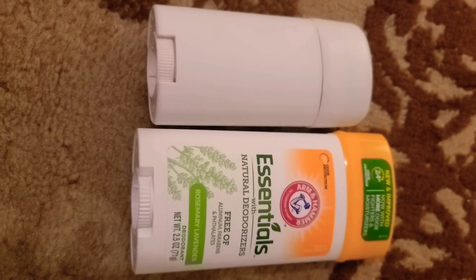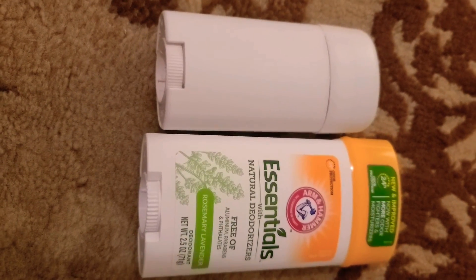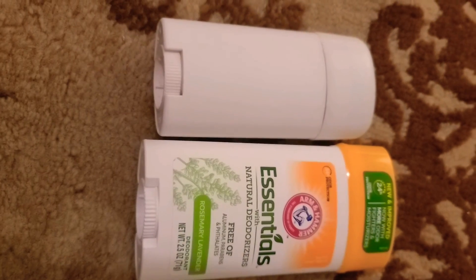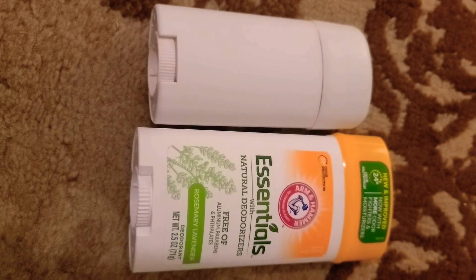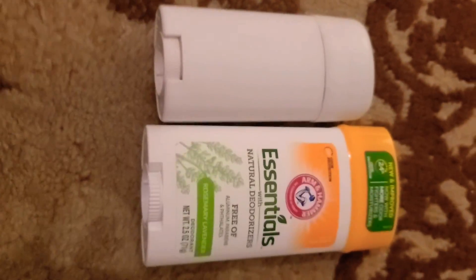I'm just going to put it out there and tell it like it is because that's exactly what happens. I hope this video helps, and if you haven't considered switching deodorant, definitely think about that and think about all the other personal care products that you are using as well.